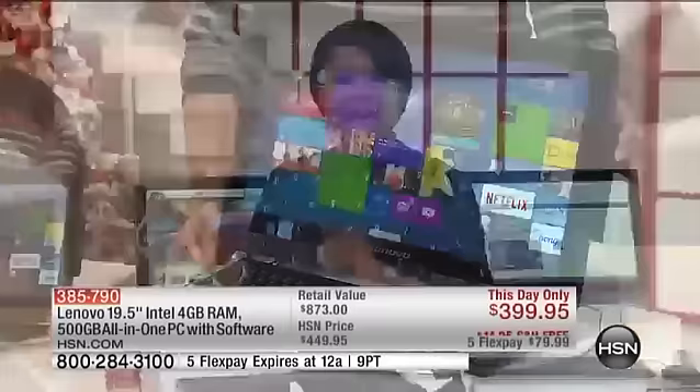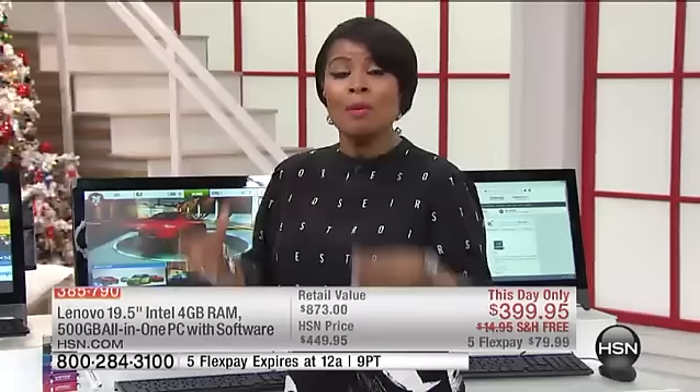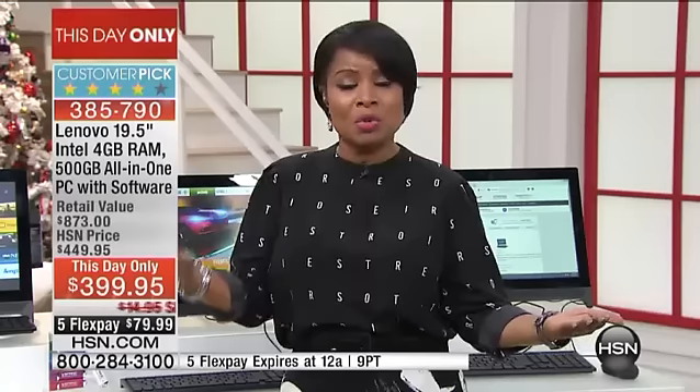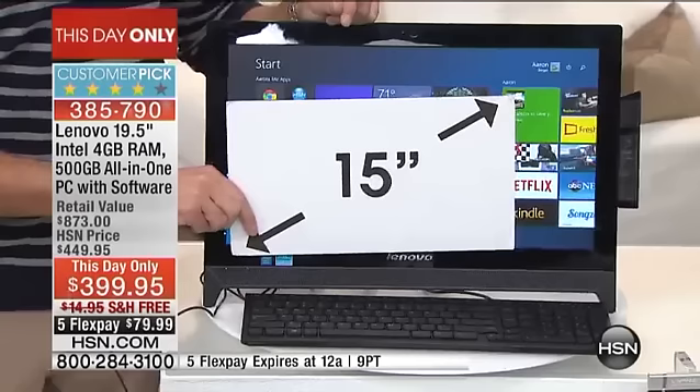Almost 1,400 have been ordered — half the quantity is spoken for. We have just a few short hours remaining in Cyber Monday, the biggest shopping day of the year. If you're looking for an all-in-one desktop, Lenovo is it. Best price on any desktop we've ever offered, and almost $500 in software. Aaron pointed out that just to get the included software you'd pay more — it's a wonderful opportunity for those looking to give the gift of a computer.